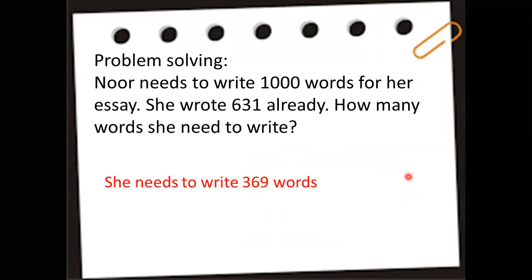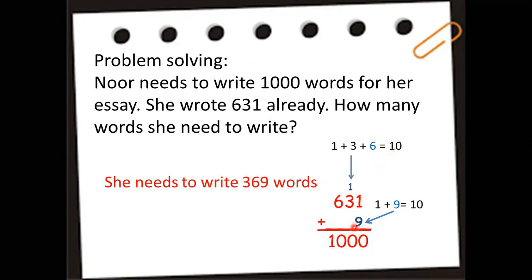Let's have our problem solving. Noor needs to write 1,000 words for an essay. She already wrote 631 words. How many words does she still need to write? First, align the digits. Find the number that adds to 1 to make 10 — it's 9. 1 plus 9 is 10, so carry 1. Then 1 plus 3 is 4; 4 plus 6 is 10 — put 6 and carry 1. Then 1 plus 6 is 7; 7 plus 3 is 10 — put 3. Therefore, she needs to write 369 more words.